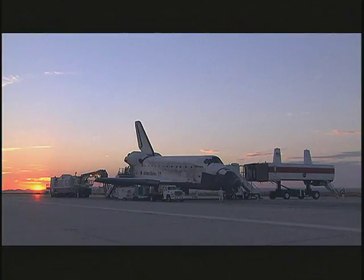Discovery is home. Return to flight mission STS-114 culminates at NASA's Dryden Flight Research Center at Edwards Air Force Base in California.